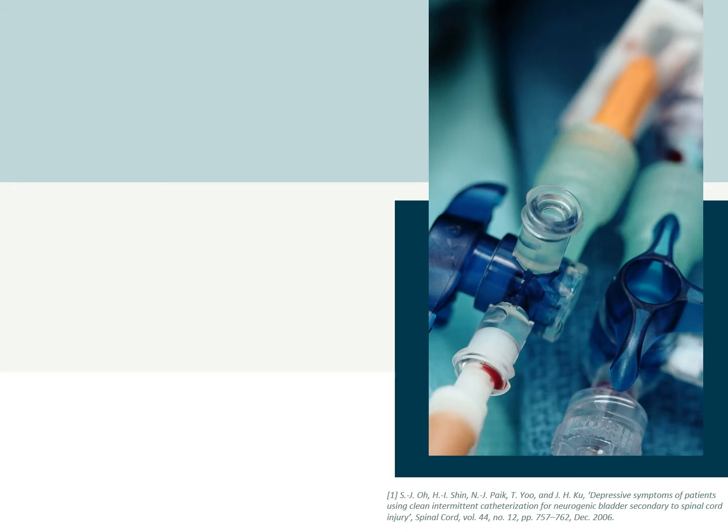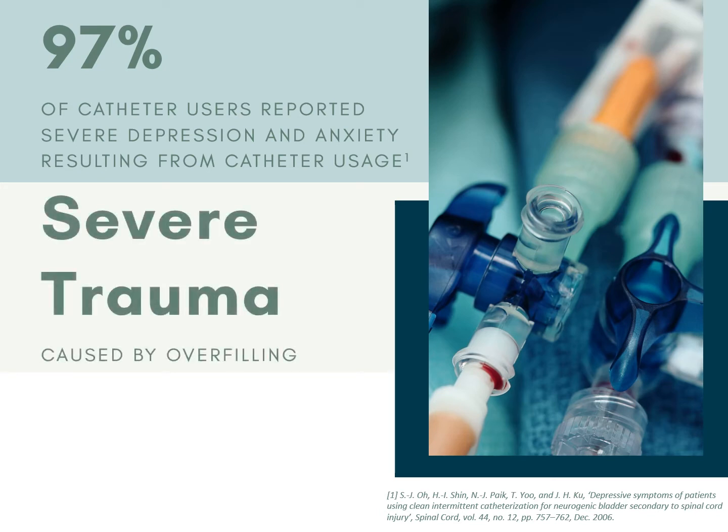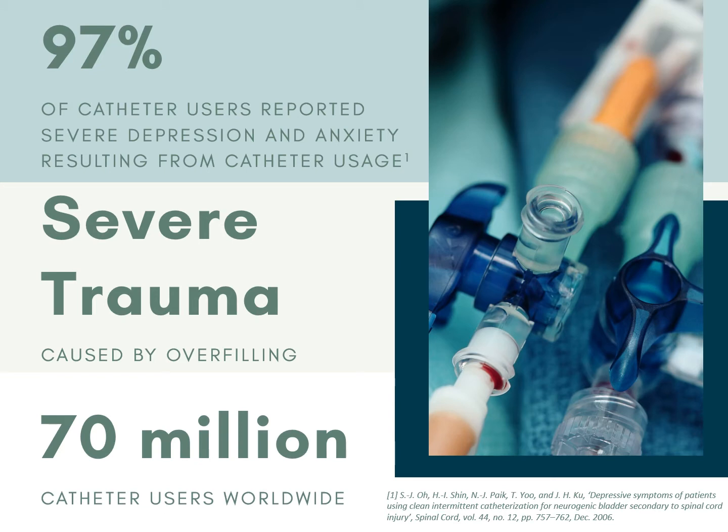Now that we know our users' main issues, how many people are affected by this problem? 97% of wheelchair users reported severe anxiety and depression caused by the use of catheter bags. The overfilling of a catheter bag can cause severe trauma for a user, and although we may not realize, there are over 70 million catheter users worldwide. As we conducted interviews with a wide range of stakeholders, two main topics became very prevalent, exemplified in the following quotes from users.